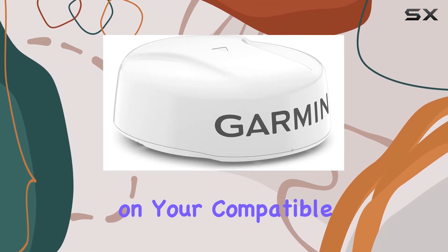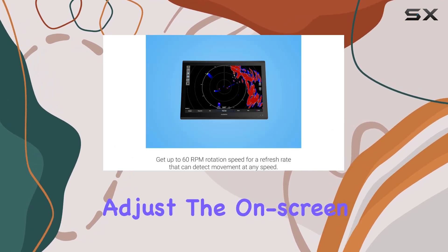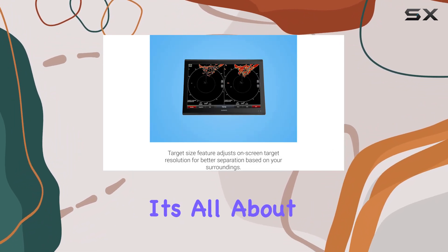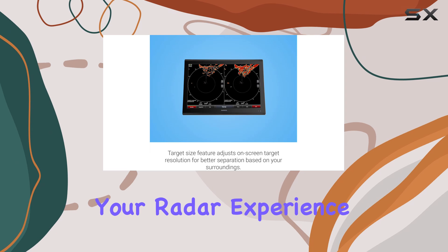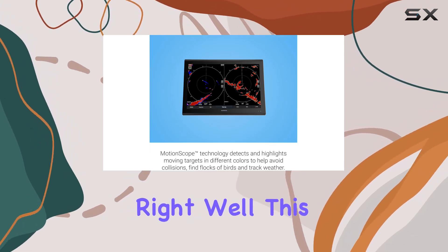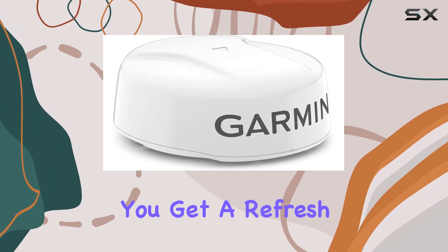You can adjust the on-screen target resolution to enhance target separation based on your specific environment. It's all about customizing your radar experience for optimal performance.